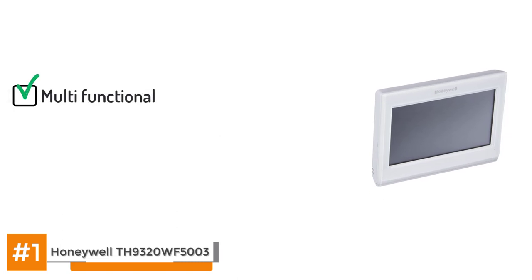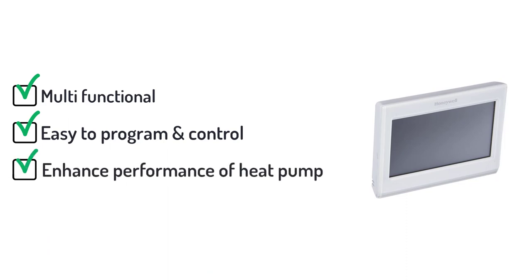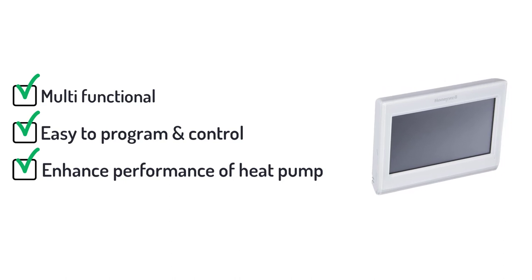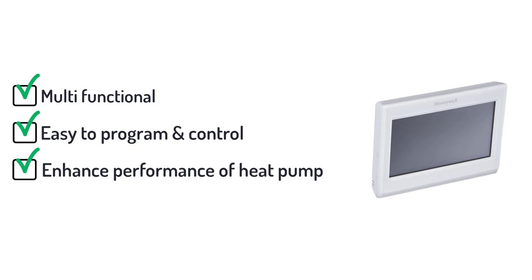Here's the bottom line. The best offerings include multiple features yet are easy to program, monitor and control. The Honeywell TH9320WF5003 Wi-Fi 9000 hits all the right notes, but it won't cost you an arm and a leg to purchase and install. The performance of your heat pump will significantly enhance if you choose this thermostat, which has earned accolades from satisfied customers and HVAC experts alike. Honeywell has hit the jackpot with the TH9320WF5003 Wi-Fi 9000, and you'll hit the jackpot too if you purchase this product.